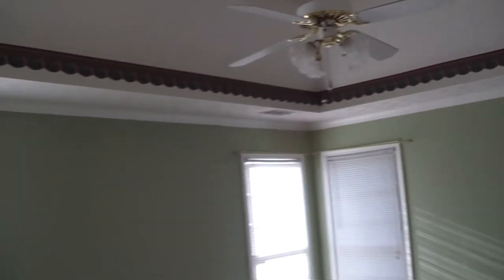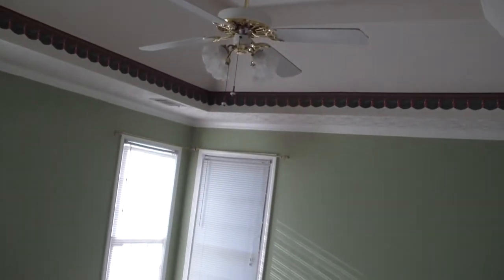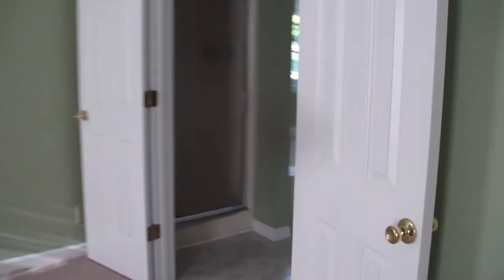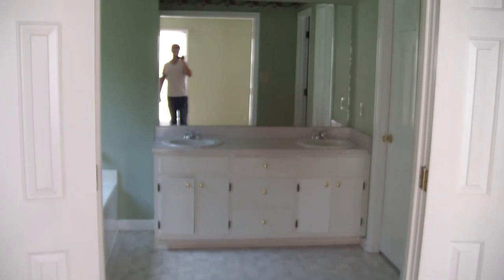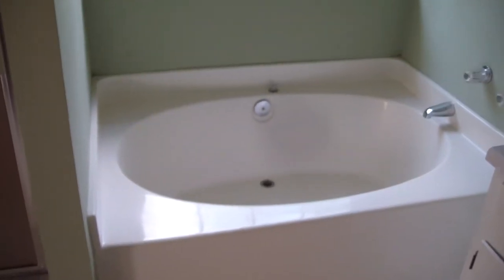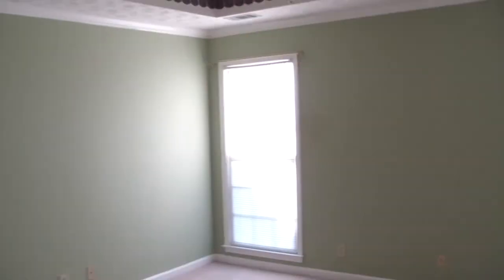We'll go into the master — a huge master bedroom, tons of space. Carpet looks fine, it's been vacuumed, it's clean. Ceiling fan right there. Coming into the master bathroom, which has vinyl down but it's in great shape. There's the double vanity, and you've got the shower and the tub separate. Vanity sinks there. A nice walk-in closet for his and hers. And then we've got the bathroom — the throne. This house is ready to go.